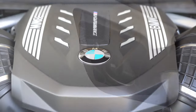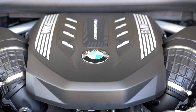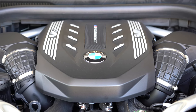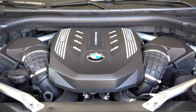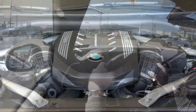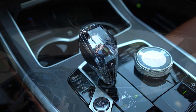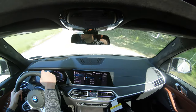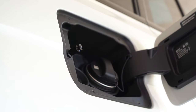The xDrive 50i gets a 4.4-liter TwinPower turbocharged V8 putting out 456 horsepower at 5,250 RPM and 479 lb-ft of torque available at 1,500 RPM, sent to all four wheels through the same 8-speed automatic with paddle shifters. Zero to 60 comes in at 5.2 seconds according to BMW, with MPG numbers at 15 city and 21 highway.